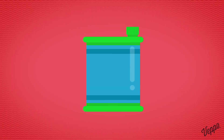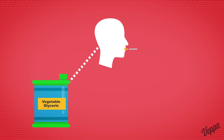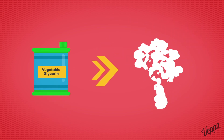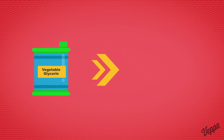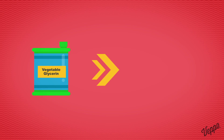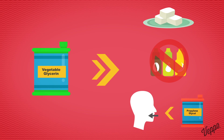Now for VG — vegetable glycerin. Have you seen images of vapers blowing billowing clouds of vapor? They are using VG e-liquid, or a combination of PG and VG. VG creates the densest clouds of vapor. VG e-liquid is popular in larger vaporizers and box mods because of this cloud-like effect. VG has a sweeter taste, which can make flavors difficult to detect, and has less of a throat hit than PG e-liquids.